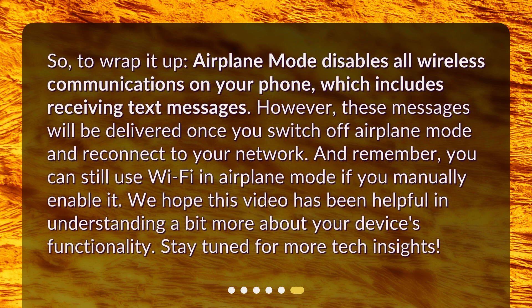So, to wrap it up, airplane mode disables all wireless communications on your phone, which includes receiving text messages. However, these messages will be delivered once you switch off airplane mode and reconnect to your network. And remember, you can still use Wi-Fi in airplane mode if you manually enable it. We hope this video has been helpful in understanding a bit more about your device's functionality. Stay tuned for more tech insights.